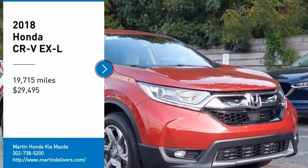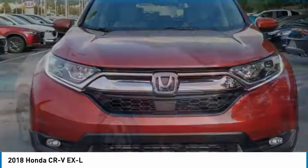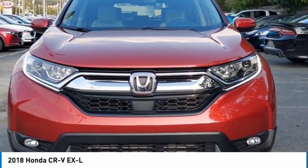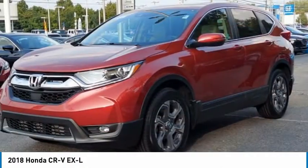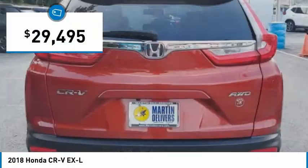Stop by and take a look at the 2018 CRV — a top recommended vehicle because of its car-like driving manners, good value, cool technology, and comfy interior, priced below $30,000.